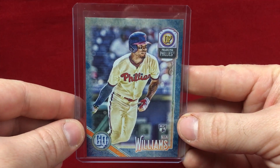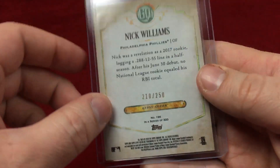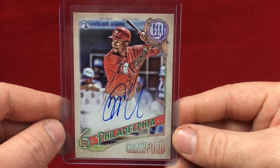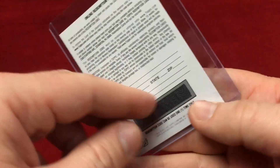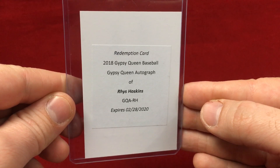On to the Phillies — got an Indigo Parallel of Nick Williams, numbered to 250. Got a JP Crawford auto, another nice one for the collection. And then my big hit in the case was a Rhys Hoskins auto. Unfortunately it is a redemption card, so I'm going to scratch it right there and redeem it as soon as I'm done with this video. Once it arrives I'll show it in a mail day video. Definitely a nice hit there for sure.